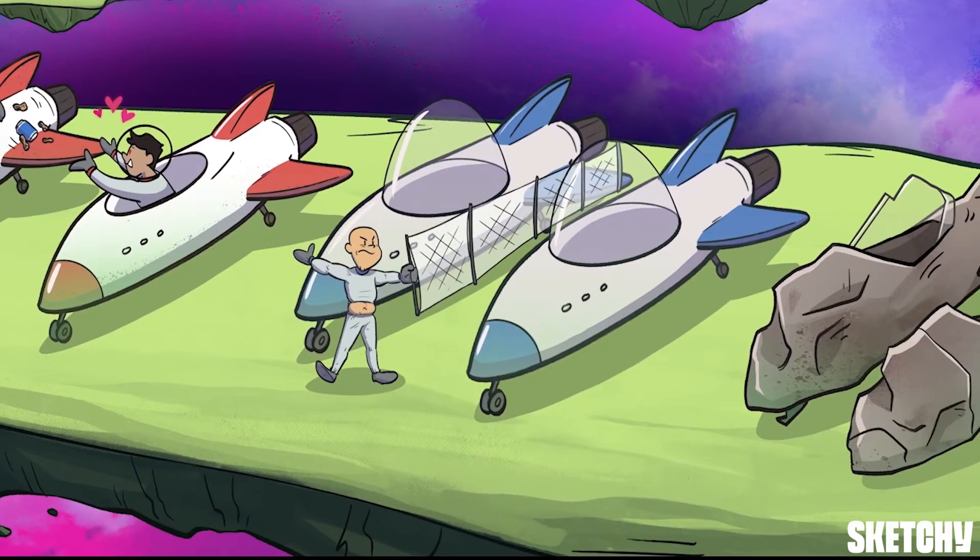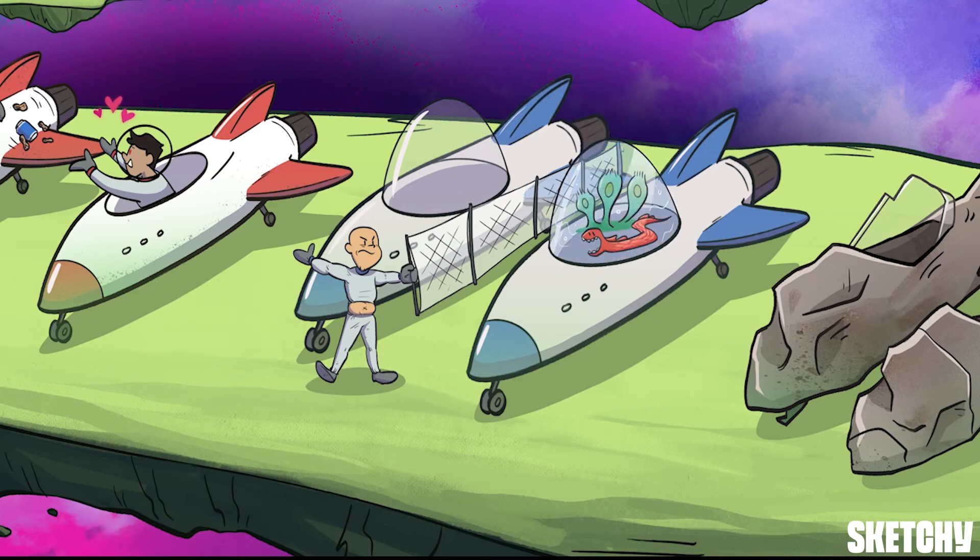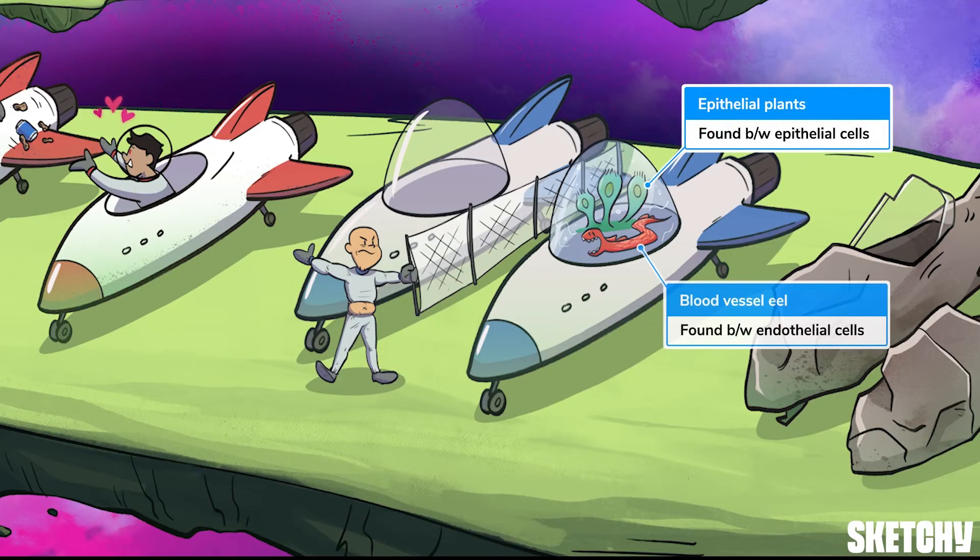The next intercellular junction we're going to cover is depicted by this guy in an extra, extra small spacesuit — that thing is tight. Tight for tight junctions. Tight junctions consist of proteins that form barriers between cells, which is why this guy is putting up a barrier between his and his neighbor's ships. The purpose of tight junctions is to keep liquid from moving from one cell to another, allowing a layer of cells to act as an impermeable barrier. They're found between cells of the epithelium and endothelium. You wouldn't want liquid to just seep out of your intestinal tract or blood vessels willy-nilly — an impermeable barrier is pretty important for tissue lined with epithelial cells and certainly important for endothelial-lined blood vessels.